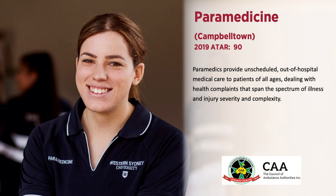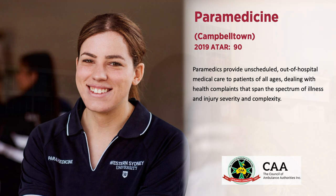The Bachelor of Health Science Paramedicine is offered at Campbelltown Campus. Paramedics provide unscheduled out-of-hospital medical care to patients of all ages dealing with health complaints that span the spectrum of illness and injury, severity and complexity. The course is accredited by the Council of Ambulance Authorities and graduates are eligible for registration when they complete the course.